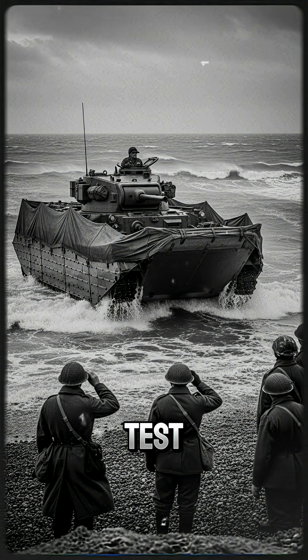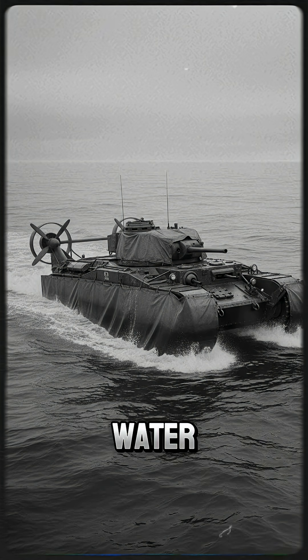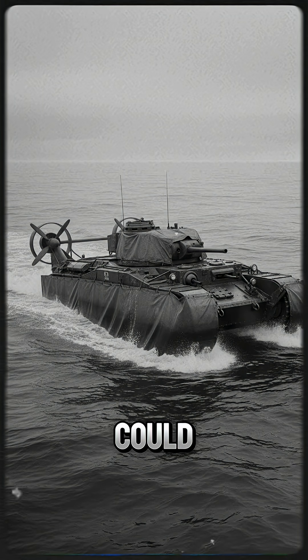Hobart demanded the test. Not on a lake, but the churning Solent. Slowly, agonisingly, the Valentine waddled into the freezing water. It floated. But as that fragile metal and canvas target bobbed in the waves, the true question remained: could this aquarium on tracks survive the guns of Normandy?